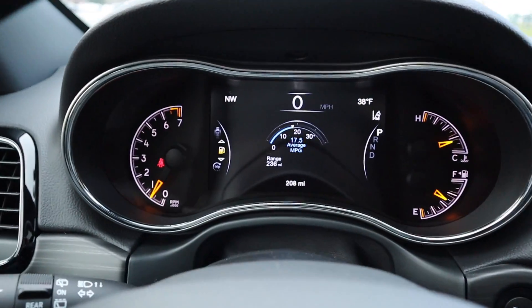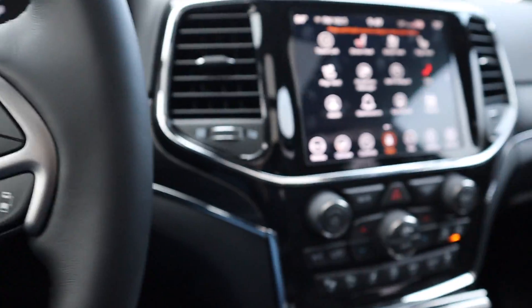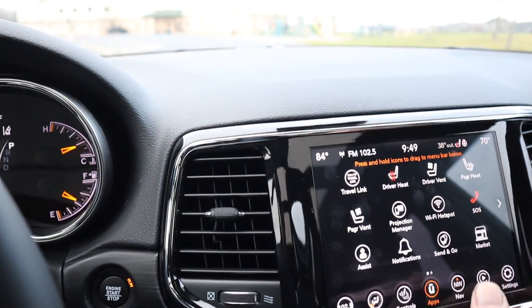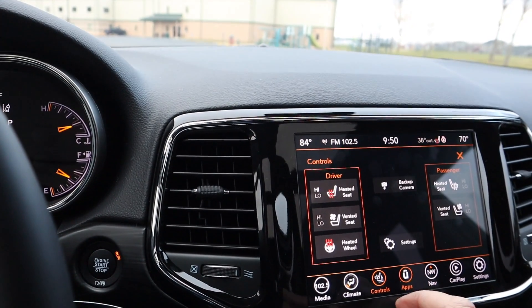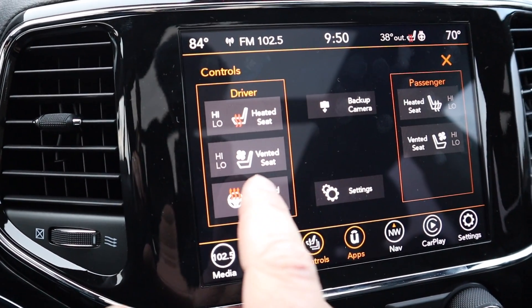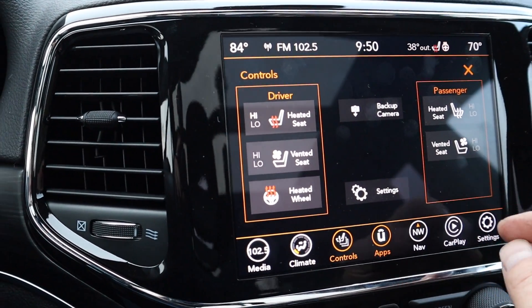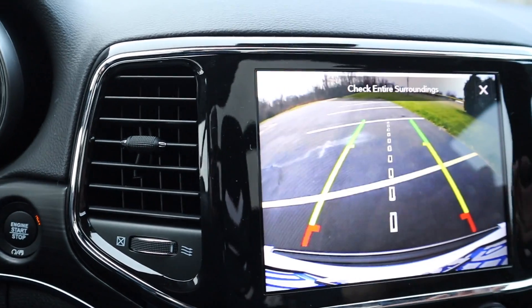So at 208 miles, getting about 17 and a half average. I'll show you some of the apps here. We have heated steering wheel, vented seats, heated seats on passenger and driver. You can hit your backup camera while you're driving.